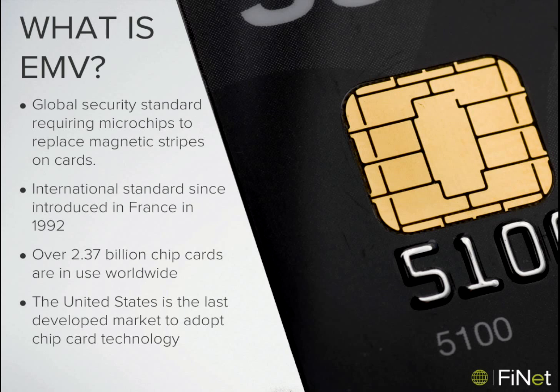The idea is to replace the magnetic stripe on credit cards with a microchip. The first magnetic stripe appeared on a credit card in 1971, and it's 44 years later and we're still using that same technology here in the US. But internationally, there are nearly 2.5 billion chip cards already in use. In fact, the US is the last developed Western market to adopt chip card technology.